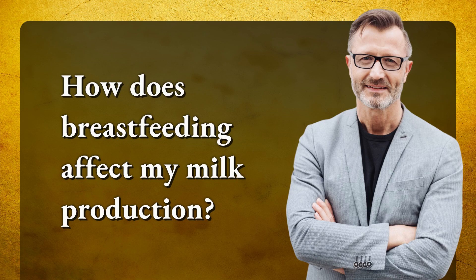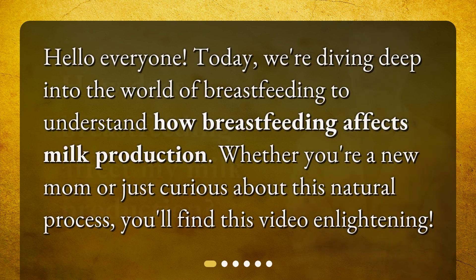How does breastfeeding affect my milk production? Hello everyone. Today, we're diving deep into the world of breastfeeding to understand how breastfeeding affects milk production. Whether you're a new mom or just curious about this natural process, you'll find this video enlightening.